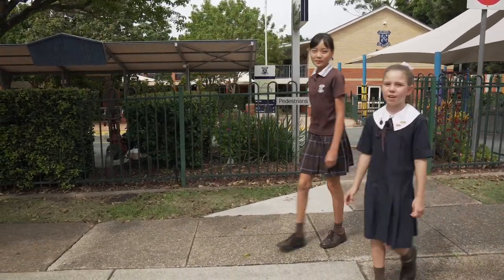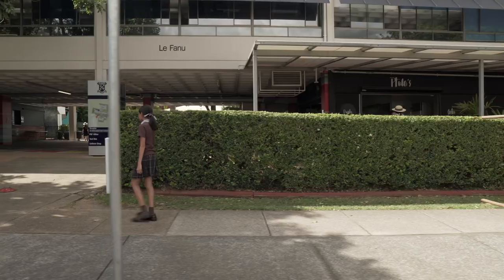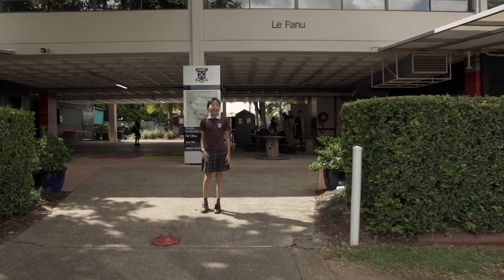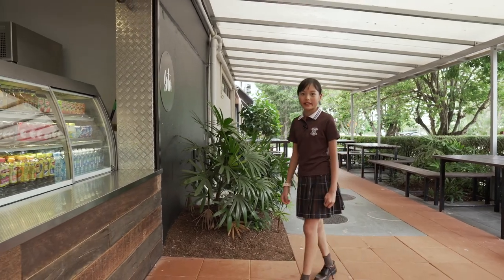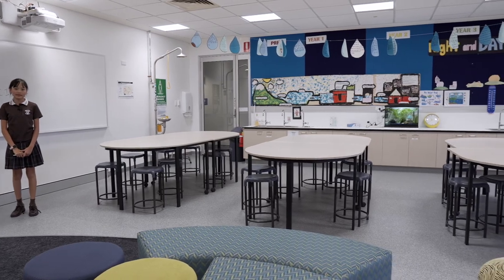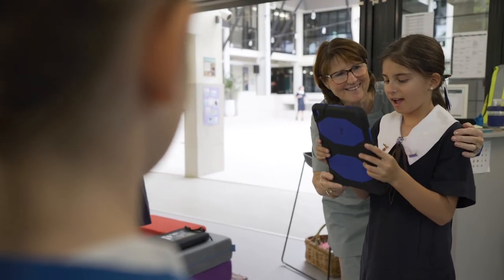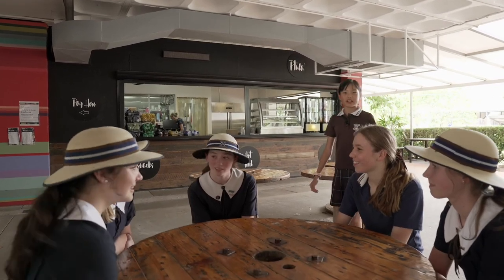Today Amy's going to show you some of the places we get to use in the senior school. Welcome to the senior school. As you can see, it's not very far from the junior school. Because I'm in year six now, I get to cross the road and go get tuck shop. My favourite day of the week is Wednesday because I always get lasagna. This is the junior school science lab. One of the other spaces we get to go to in the senior school is the coding and robotics rooms. I need to go back to the junior school now, but I'm going to introduce you to Scarlett. She's going to show you around the senior school.